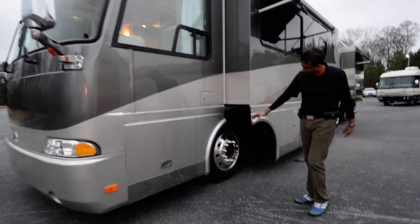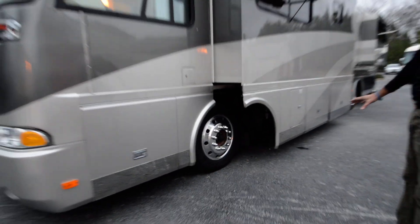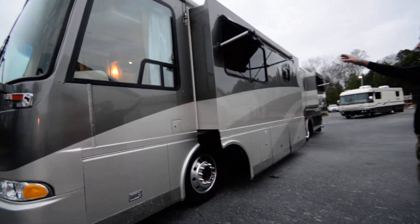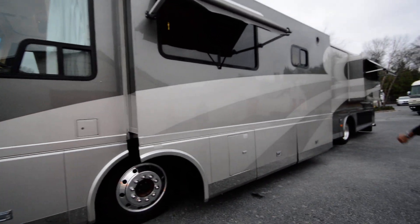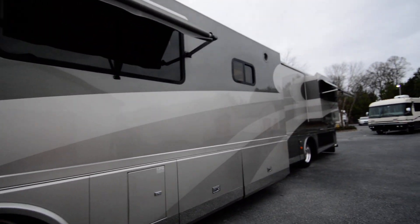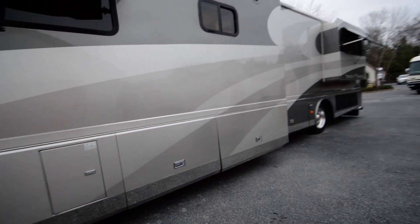We've got good tires — they're about a couple of years old. They're not new, but they're good solid tires with no dry-rotted cracks. You have window awnings on the living room and bedroom. There's about a thousand hours on a 7,500-watt Onan quiet diesel generator. That's not many hours at all for a Kubota diesel.